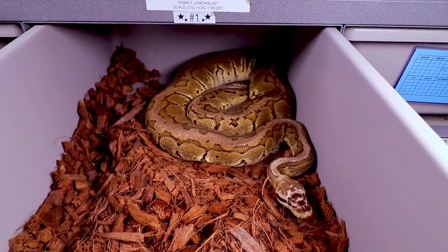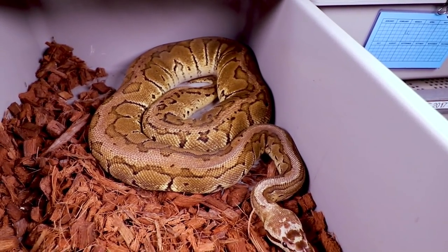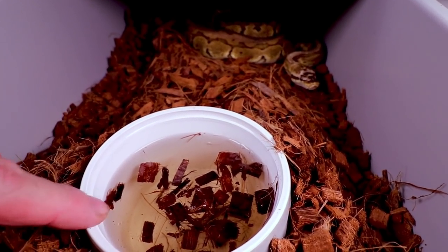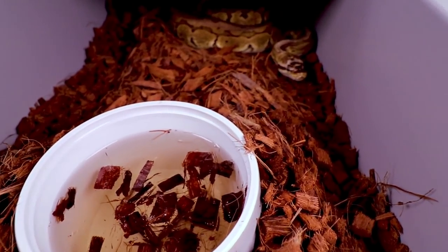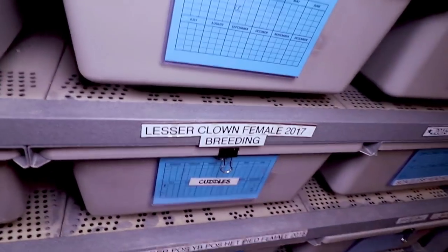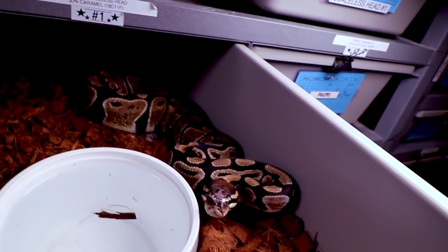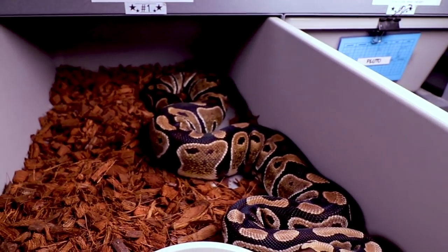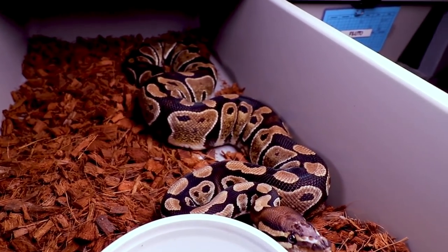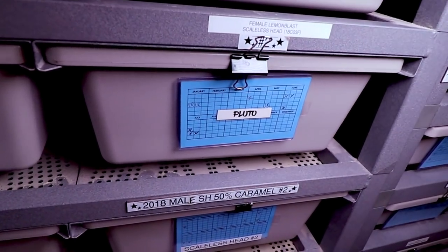Here is my lemon glass scaleless head female — I've been waiting on her to get up to size but she just isn't there yet. I've actually been changing the water every other day. This is my female scaleless head 50% het caramel albino. Eventually I'm going to unload some of the scaleless heads — I'll probably keep all my females and unload some of my male scaleless heads.